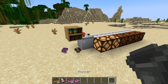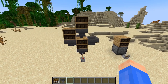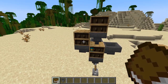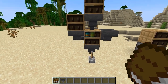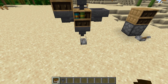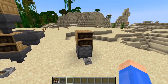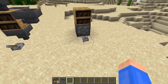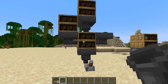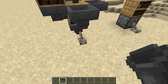Now chiseled bookshelves can interact with hoppers. They work the same as about any other container — you can add a book in through the top or the side with a hopper and it'll be placed inside the bookshelf. If I depower this lever, you can see the hopper taking them out. You can also add books to chiseled bookshelves using a dropper, and this even works from underneath. And if I put a hopper on the face of the chiseled bookshelf, I can in fact still add books in.